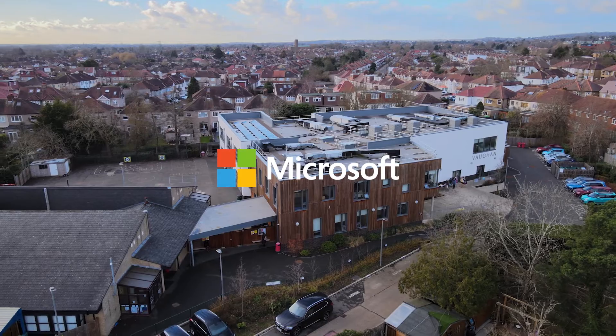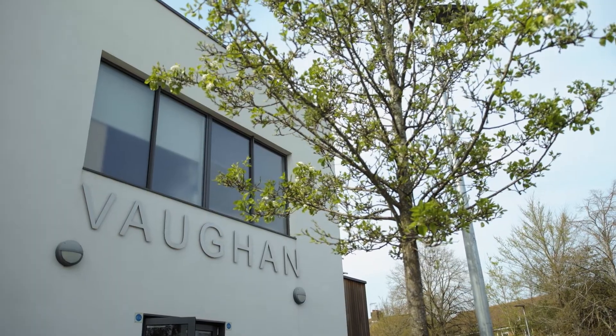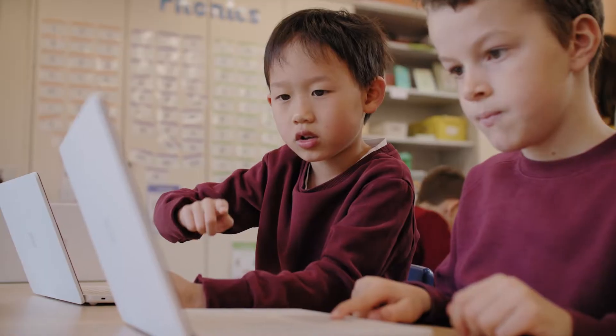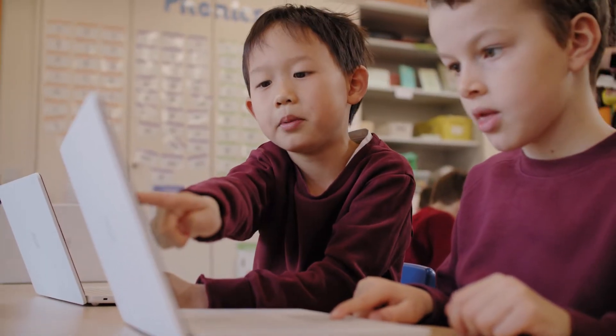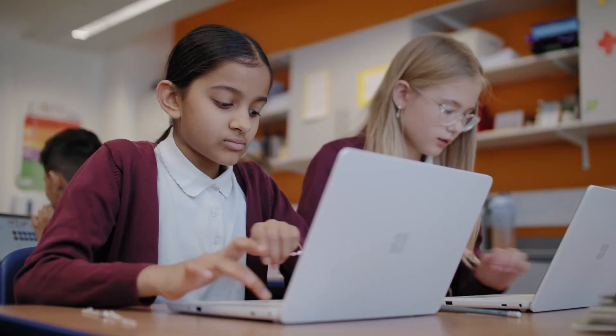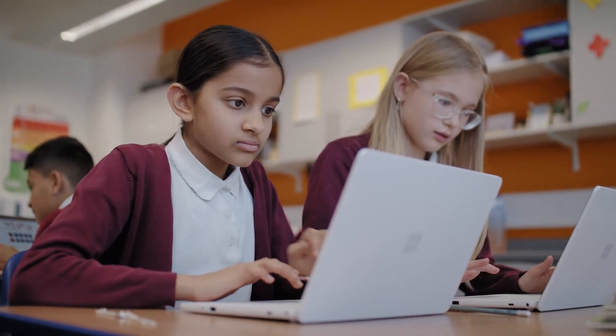Vaughan Primary School has been based here in West Harrow for over a hundred years on this school site. We have just recently undergone a transformation project to upgrade all staff and student devices, and we have been one of the first schools here in the UK to have purchased the Windows SE devices for students.